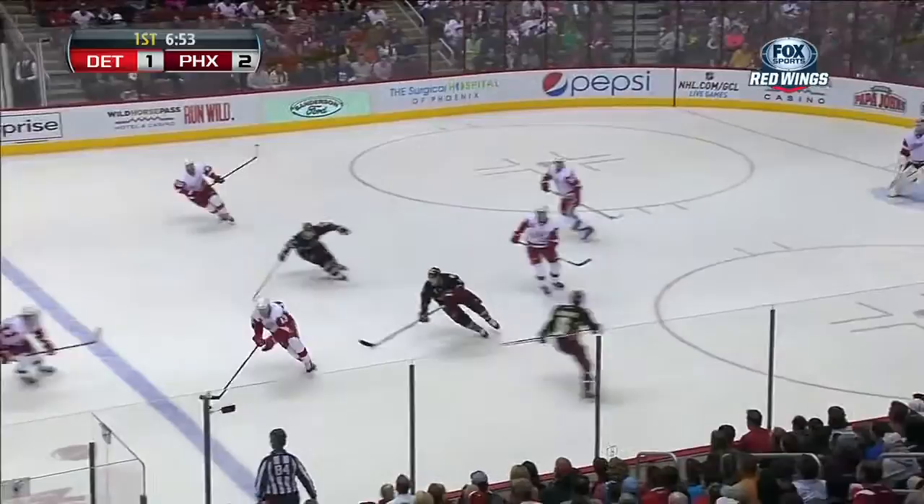Shane Doan, the long-serving captain, has his pocket hit by Pavel Datsoup, and then had it blocked.